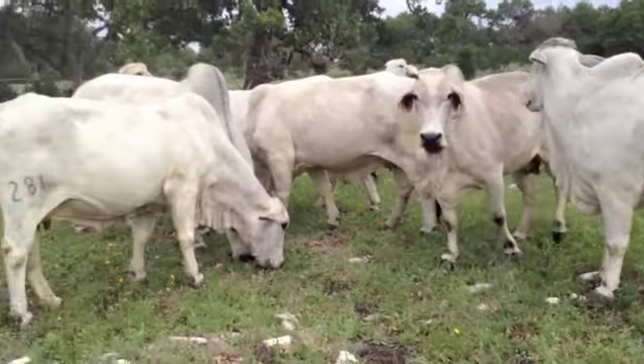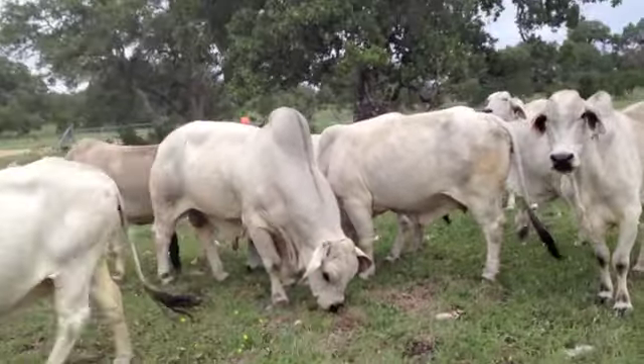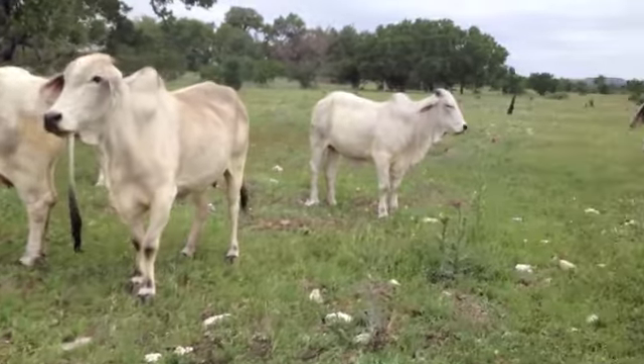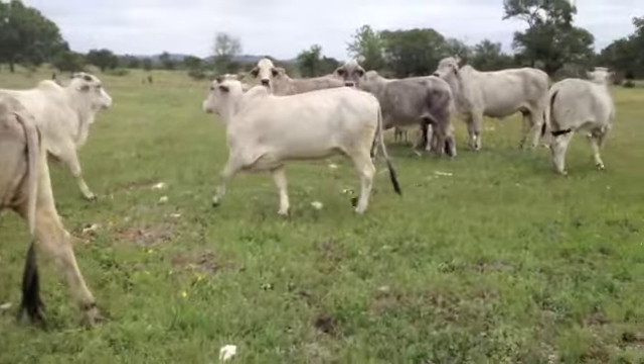They'll have all the pedigree information and that stuff. But most of them are Hudgens or out of Hudgens cows. The bull obviously is a 485, raised by the Ferguson Division of J.D. Hudgens — a Spanky son.